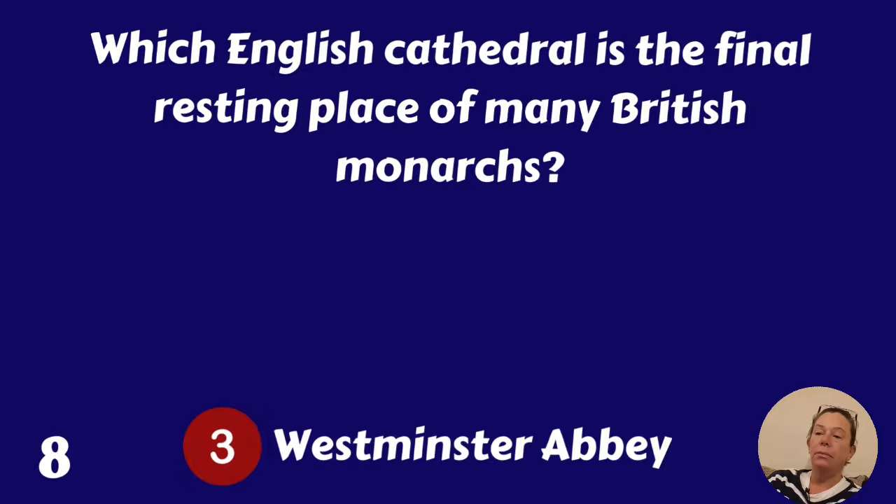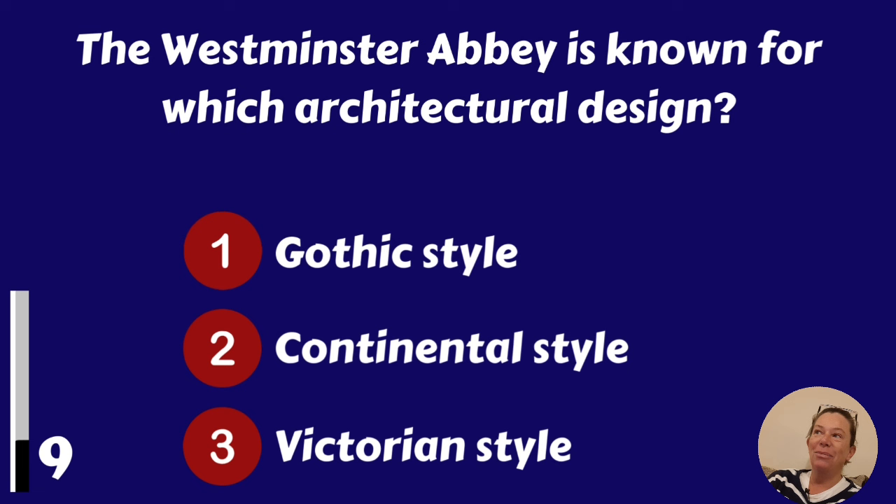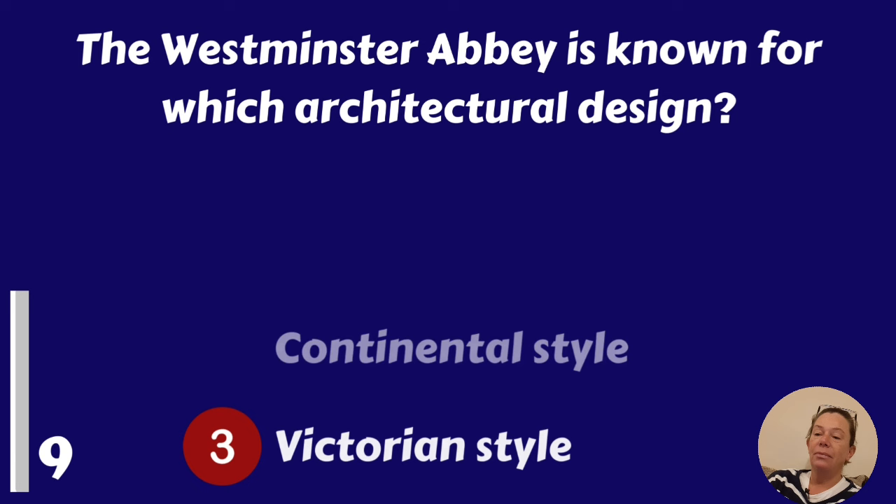Westminster Abbey is known for which architectural design? Gothic style, Continental style or Victorian style? It's Gothic style.